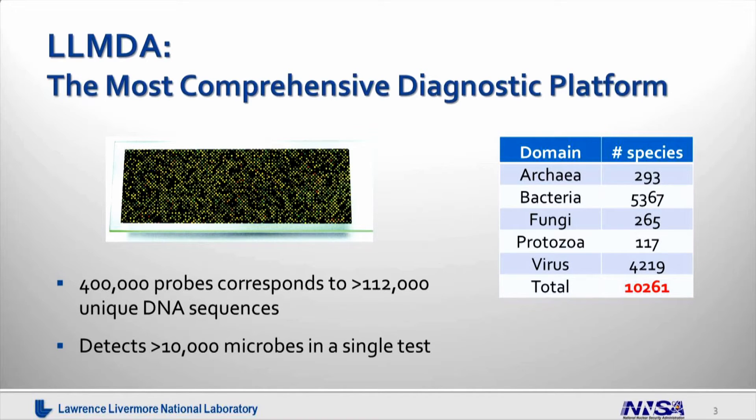This is a very powerful technology because we can analyze more than 10,000 microbes, including viruses, bacteria, fungi, archaea, and protozoa. This array is built on a glass slide, and on this glass slide we have more than 400,000 probes. Each DNA probe is unique towards more than 110,000 DNA sequences that are specific to all the microbial species.